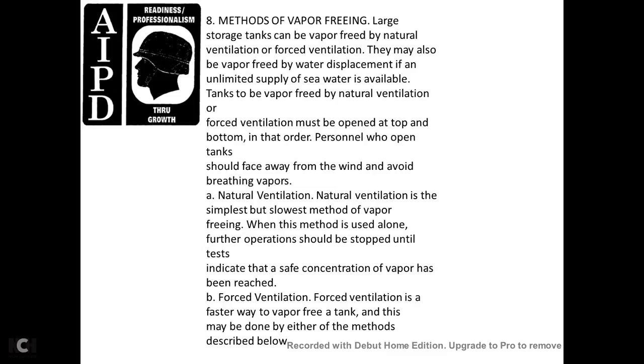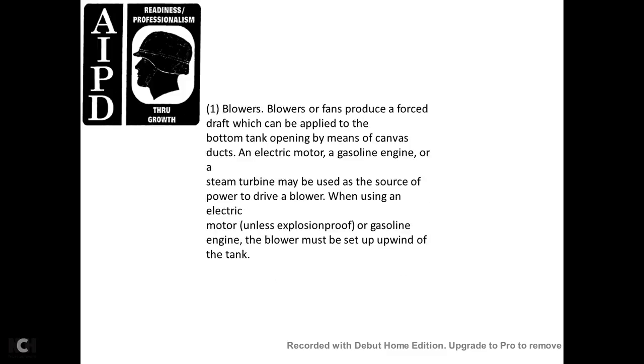Methods of vapor freeing: large storage tanks can be vapor-freed by natural ventilation, forced ventilation, or water displacement if an unlimited supply of seawater is available. For natural ventilation and forced ventilation, tanks must be opened at both the top and the bottom. Personnel who open the tank should stay upwind and avoid breathing vapors. Natural ventilation is the simplest but slowest method of vapor freeing and should be used only when further operations are stopped until tests indicate safe vapor concentrations have been reached. Forced ventilation is a faster method, accomplished by either of two approaches: (1) blowers or fans that force air into the bottom of the tank opening by means of canvas ducts powered by an electric motor, gasoline engine, or steam turbine. When using an electric motor, it must be explosion-proof unless located outside the hazard area. The gasoline engine and blower must be set upwind of the tank.